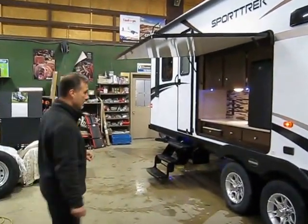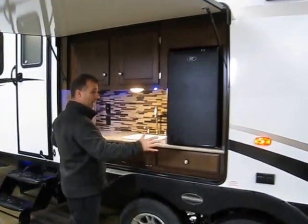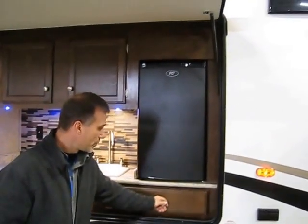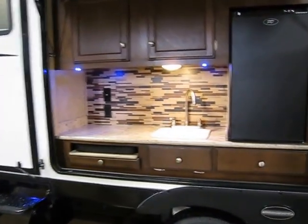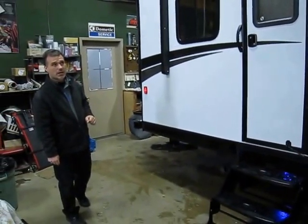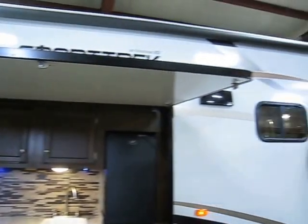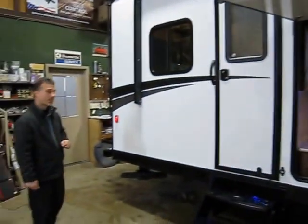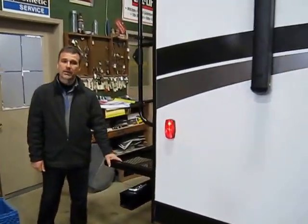What they did is they actually put the bathroom in the middle of the trailer, allowing us to have an outside kitchen. Beautiful outside kitchen — two burner stove, place for your cutlery, hot and cold water, and a very large fridge. There's your entry to the bedroom. It's got an electric awning with LED lights on the awning roller.